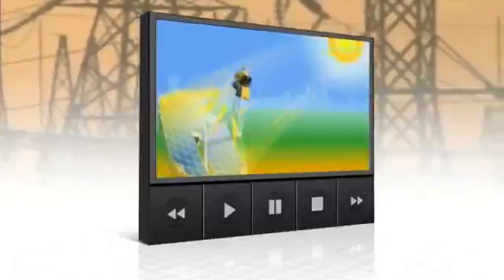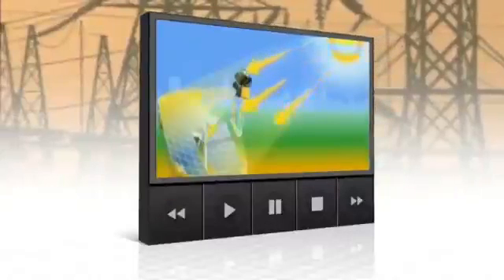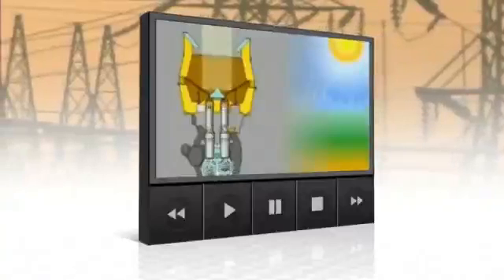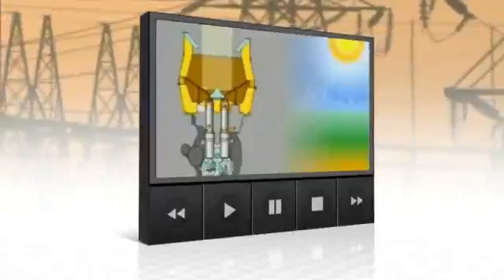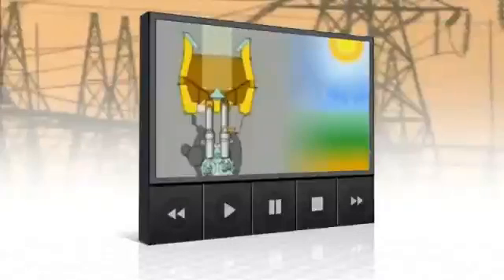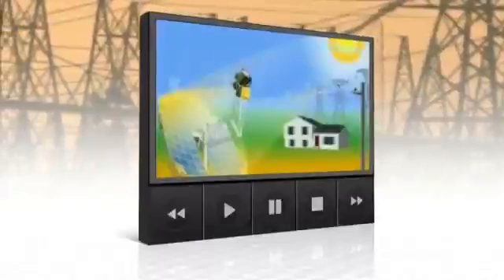An array of parabolic dishes focuses the sun's rays on the Stirling engine, which acts as the conversion unit. The Stirling engine is a very simple, elegant, and efficient system that takes intense heat from the sun and heats a gas — in this case, hydrogen as the working gas. When you heat the gas, it expands, which pushes the piston down, which causes the crankshaft to turn a generator. By alternately heating and then cooling the gas, the Stirling engine generates electricity with incredible efficiency.